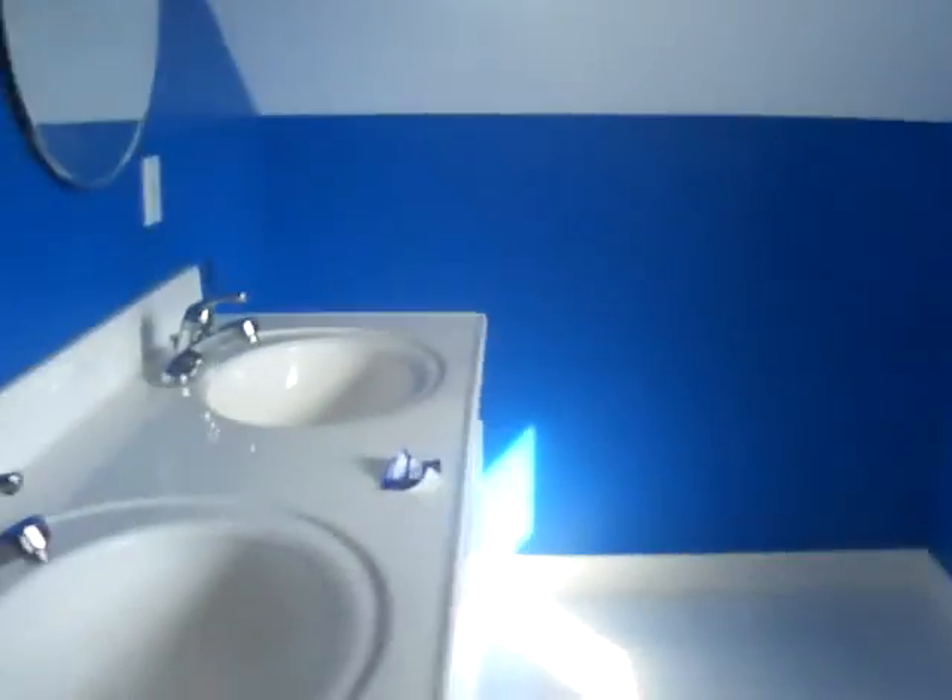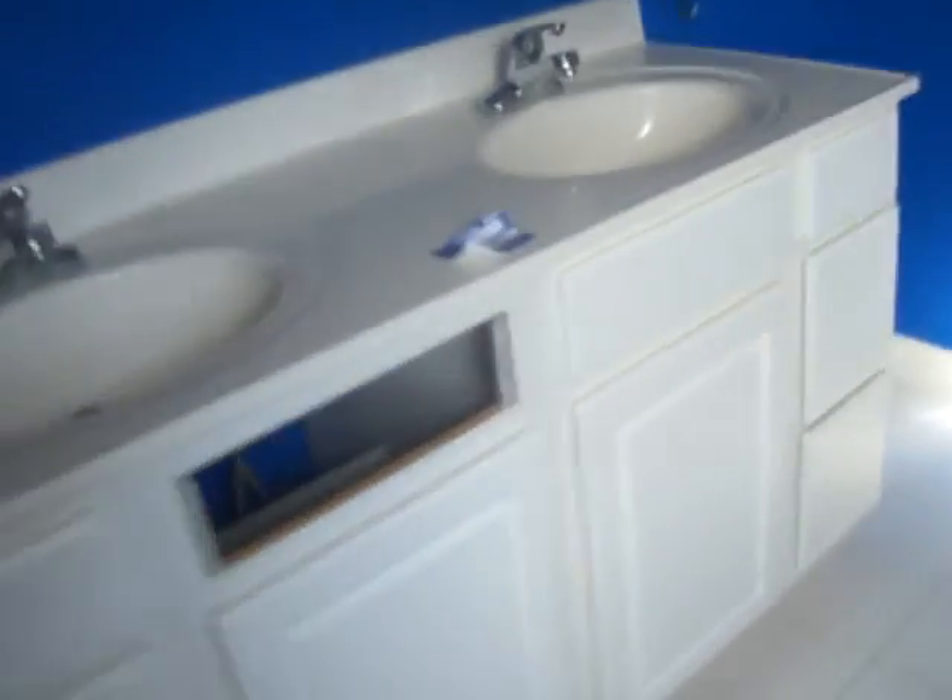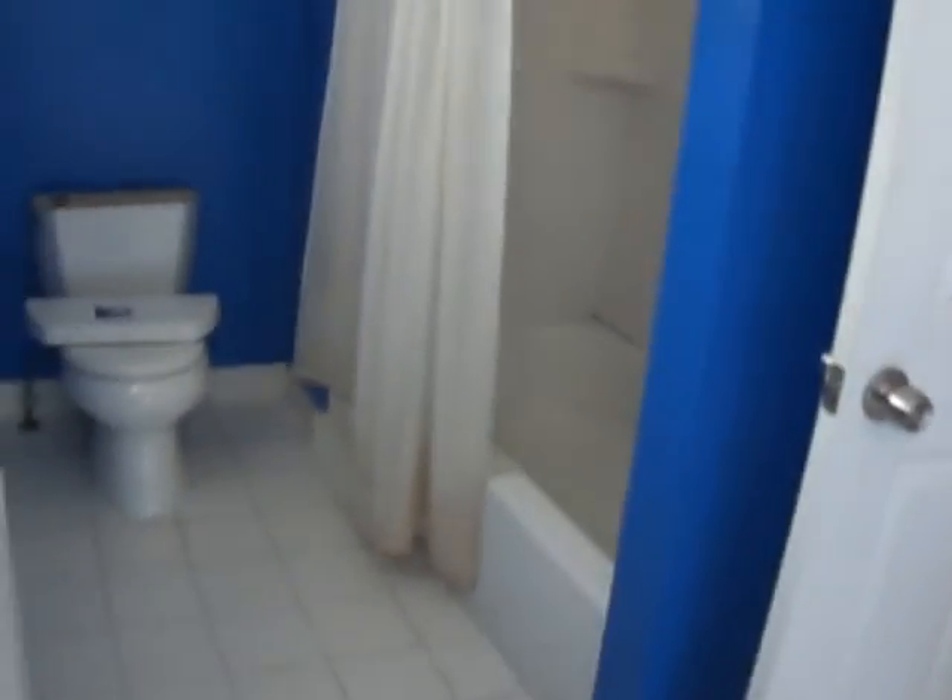That's a nice big finished master with high ceilings — very spacious. And here's your second bath. It's nice — this is all set up with his and her vanities. It's a shame about that one spot. And the shower and toilet are over here.